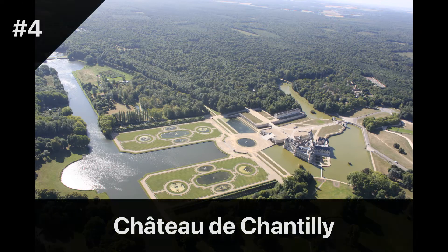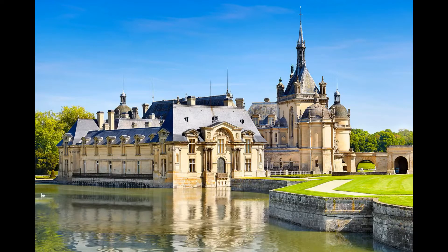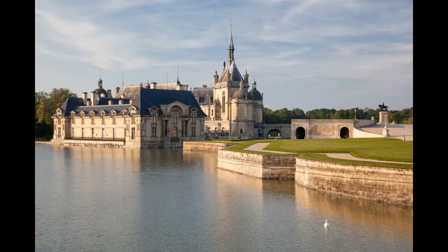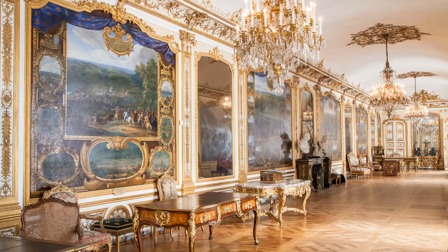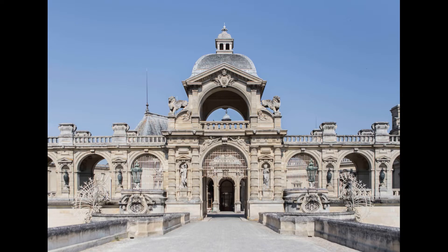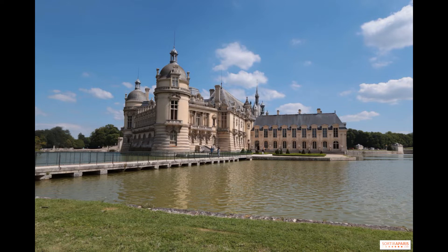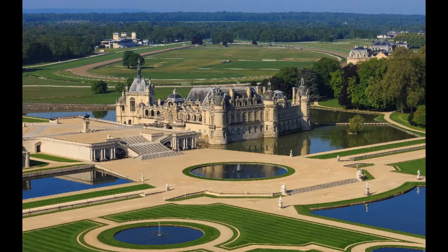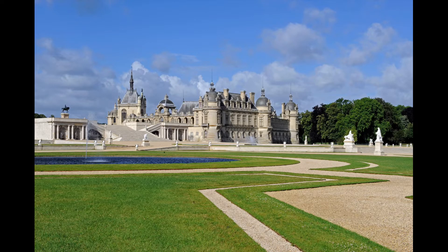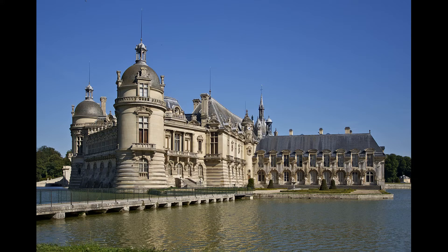Located just outside of Paris, the Château de Chantilly is a hidden gem that is worth the trip. This stunning Renaissance château was once the home of the Duke of Aumale and features an impressive collection of art and artifacts, including works by Raphael and Botticelli. Visitors can explore the château's opulent rooms and take a stroll through its extensive gardens, which include a beautiful French-style garden and an English-style garden. The Château de Chantilly is open every day except Tuesday from 10 a.m. to 6 p.m. and until 5 p.m. during off-peak season. Admission costs €17 for adults and an additional €8 for access to the stables and the Great Stables Museum.